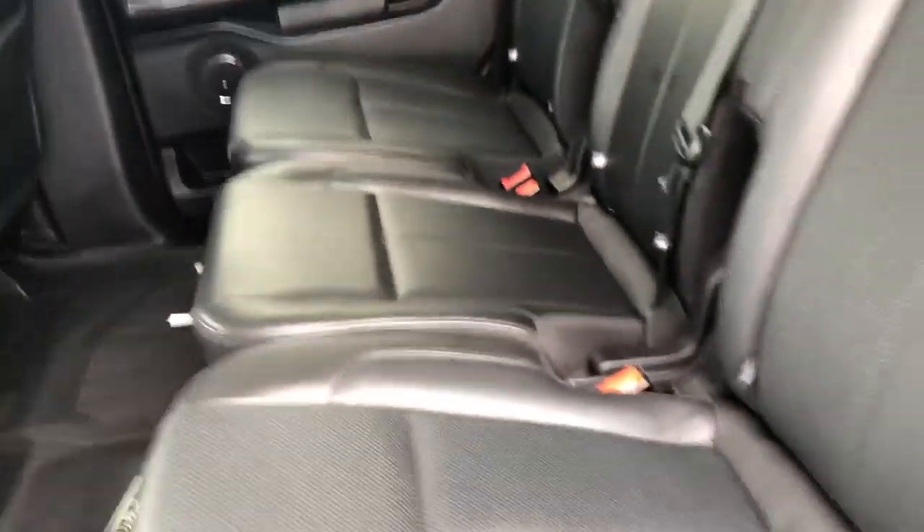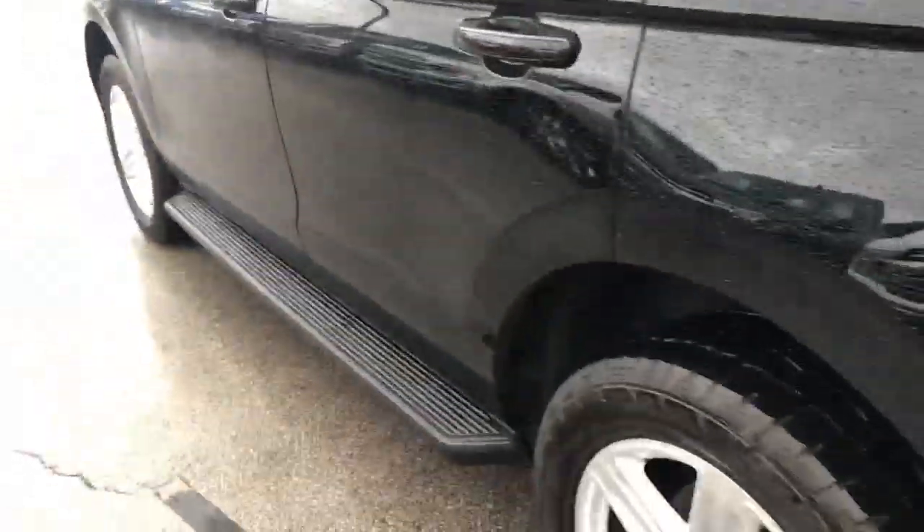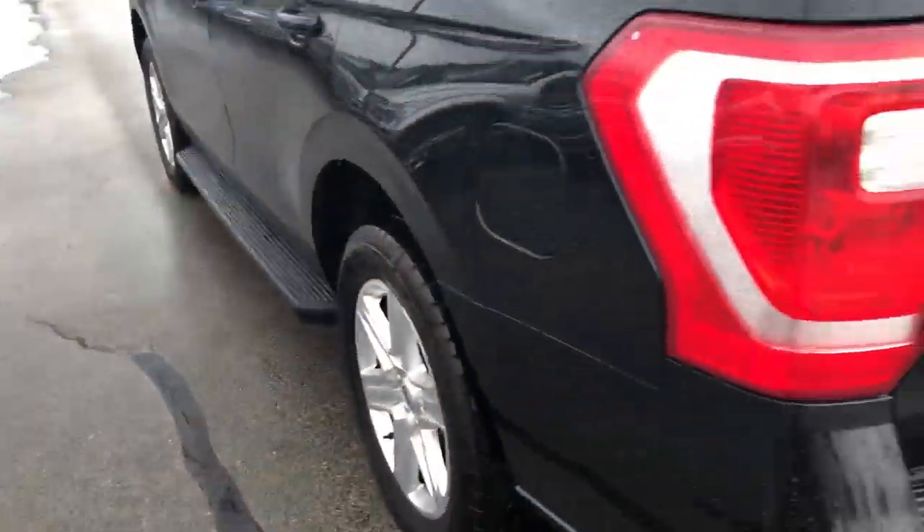These seats do fold down and they'll all lay flat if you need it to. These new Expeditions are really nice — lots of space, really big. There's a hitch on the back, and that cover pops off.